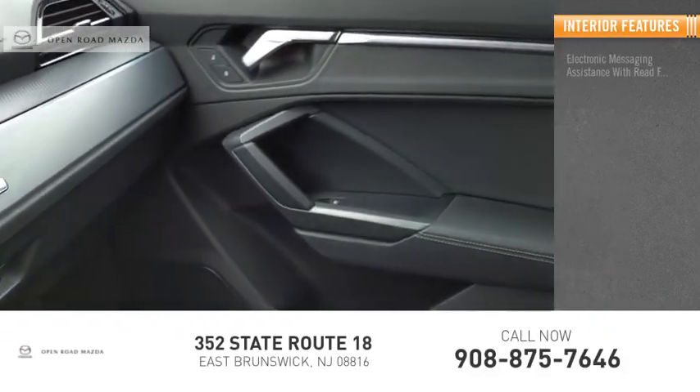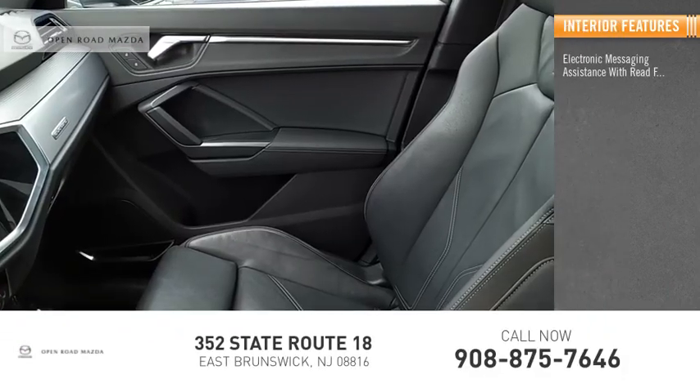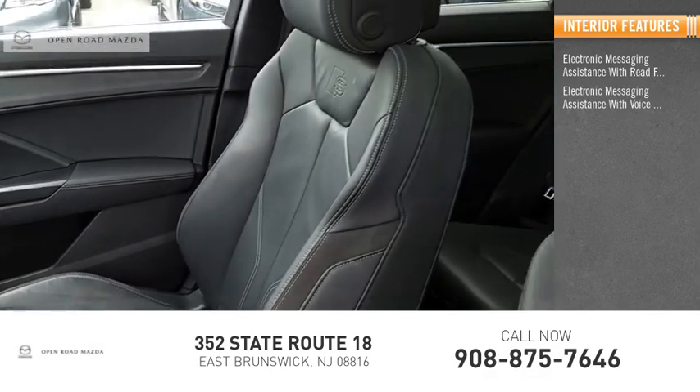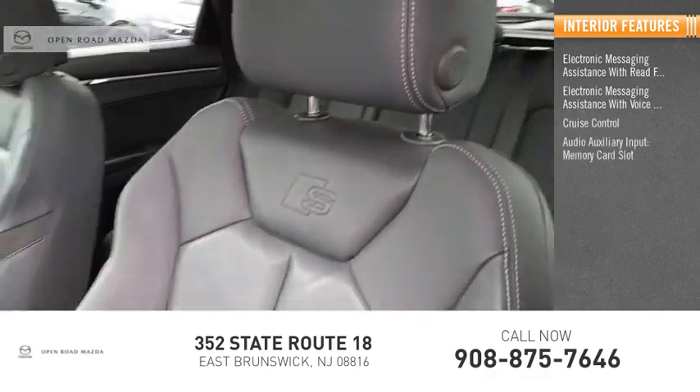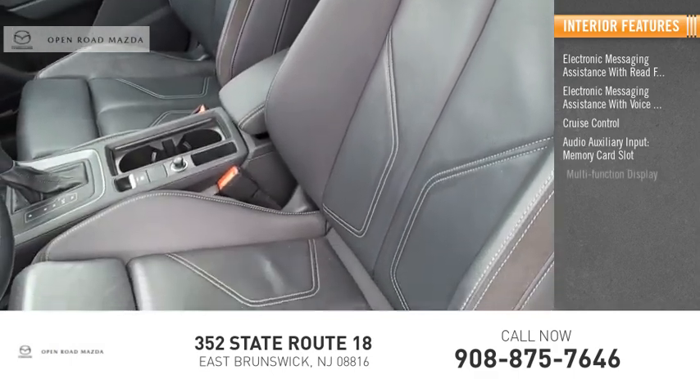Inside you'll find electronic messaging assistance with read function, electronic messaging assistance with voice recognition, cruise control, audio auxiliary input, memory card slot, and multifunction display.